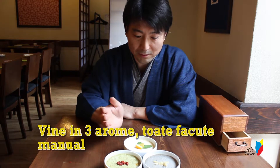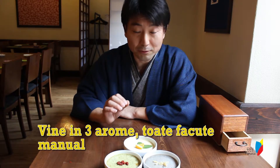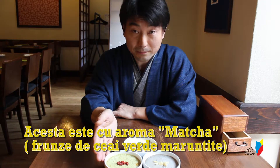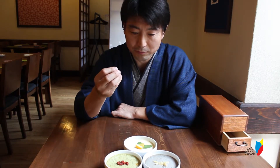It comes in three flavors. They're all literally carefully handmade by a patissier. This one is a matcha flavor, made of a real matcha powder coming from Japan.